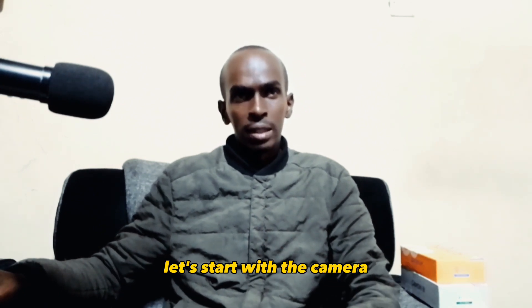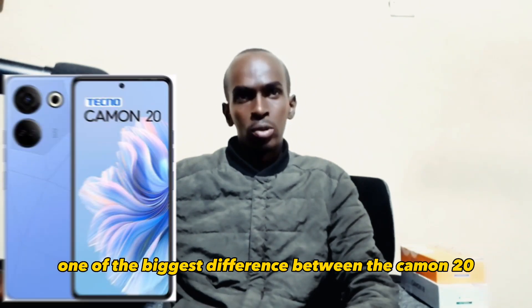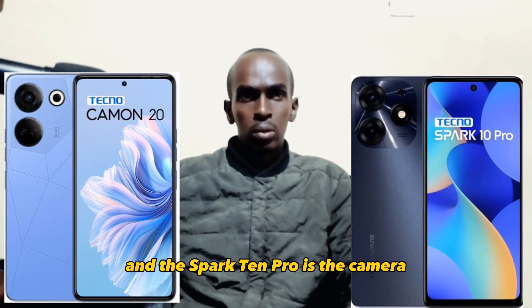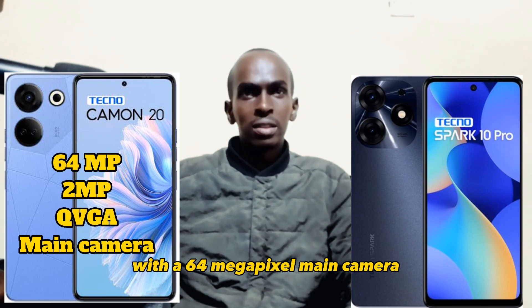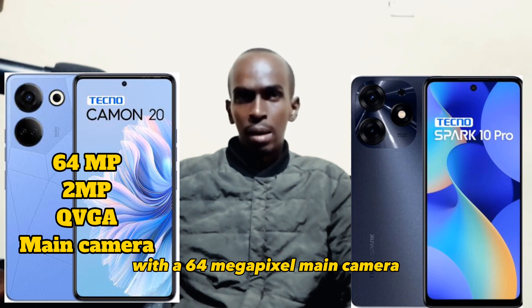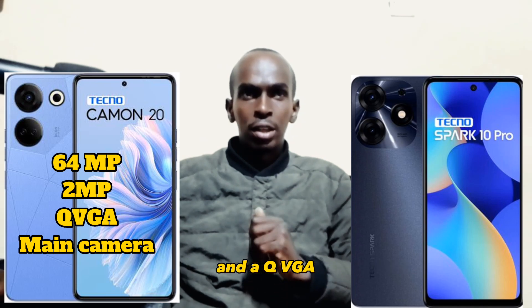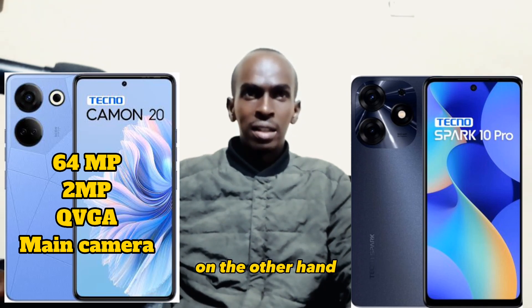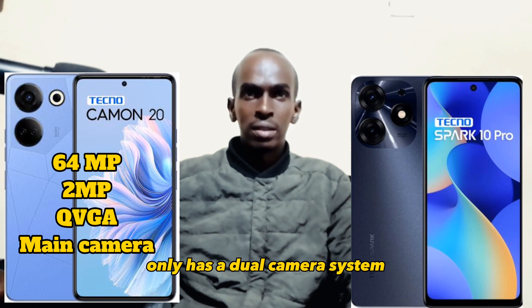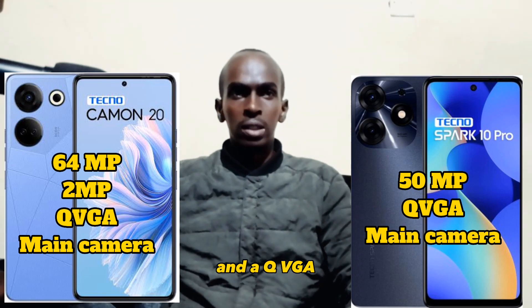Let's get started. Let's start with the camera. One of the biggest differences between the Camon 20 and the Spark 10 Pro is the camera. The Camon 20 has a triple camera system on the back with a 64 megapixel main camera, a 2 megapixel ultra wide camera, and a QVGA. The Spark 10 Pro on the other hand only has a dual camera system with a 50 megapixel main camera and a QVGA.